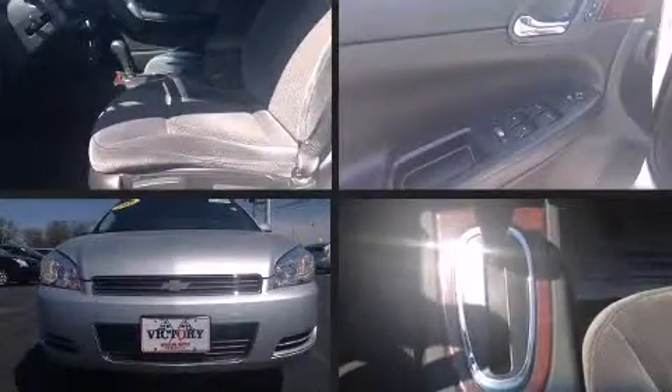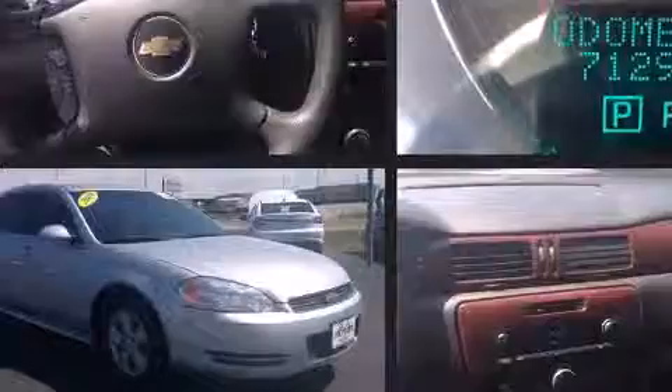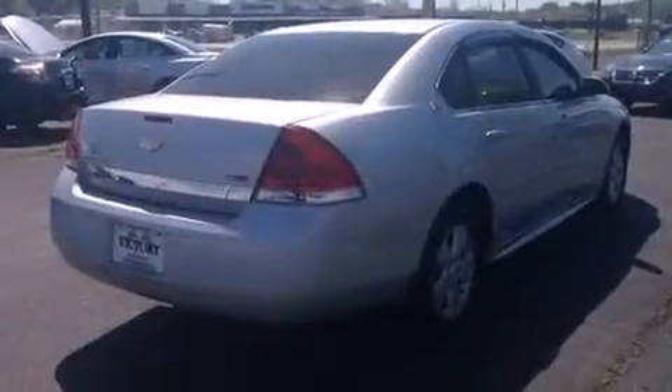Experience driving perfection in the 2009 Chevrolet Impala. This four-door sedan is still under 75,000 miles. Under the hood, you'll find a six-cylinder engine with more than 200 horsepower, providing a spirited yet composed ride and drive.